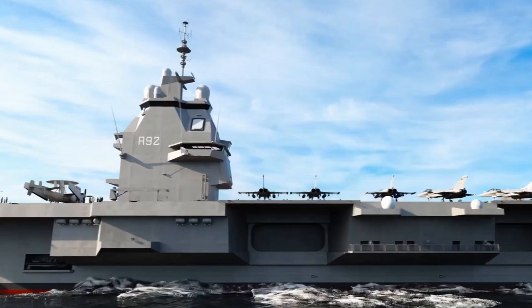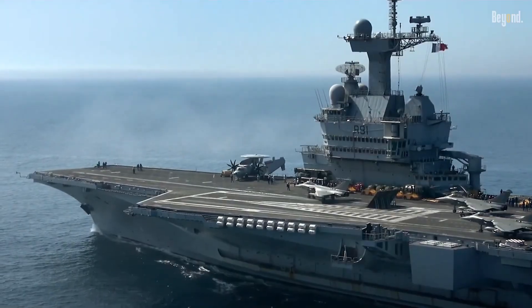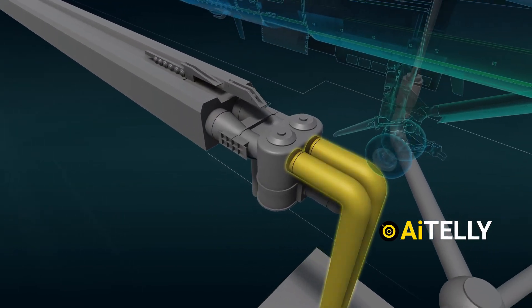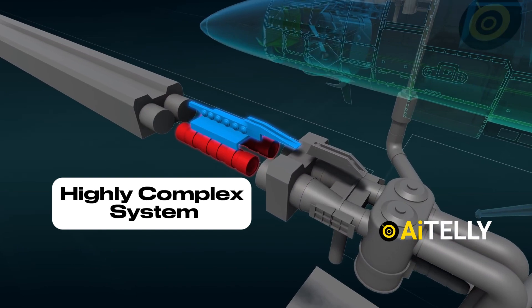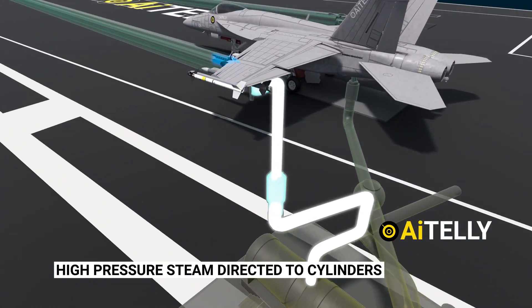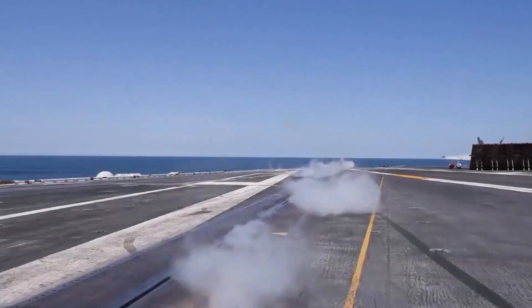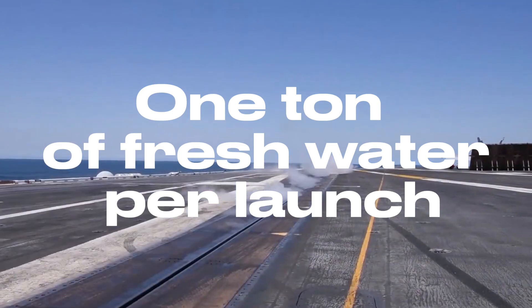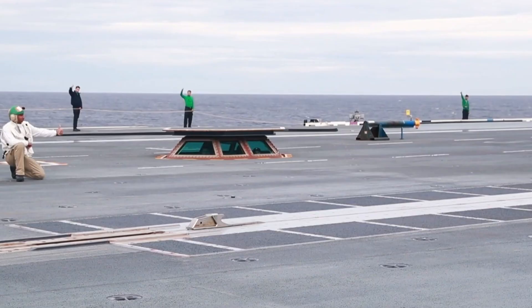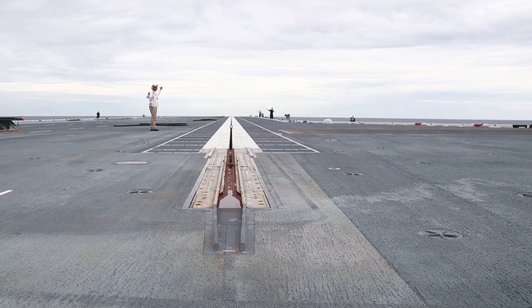Despite its effectiveness, the steam catapult system has drawbacks. First, it is highly complex and requires extensive maintenance — the mechanical systems are prone to breakdowns and need frequent inspections and repairs. Second, steam catapults take up significant space and consume vast amounts of water and steam; a single launch can require up to a ton of fresh water. Another major downside is the lengthy preparation time: before it can be used, the system needs to be preheated, a process that can take up to 24 hours, meaning the catapult cannot be activated on short notice.